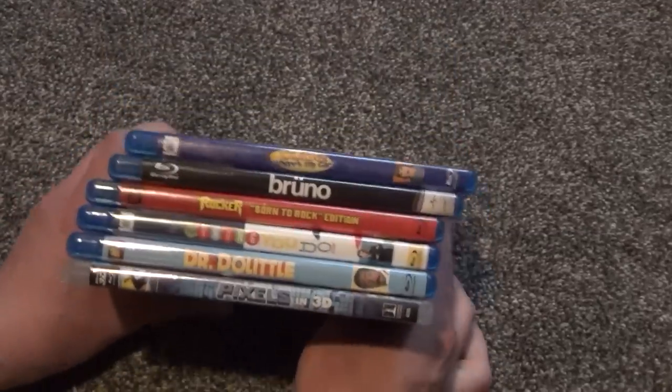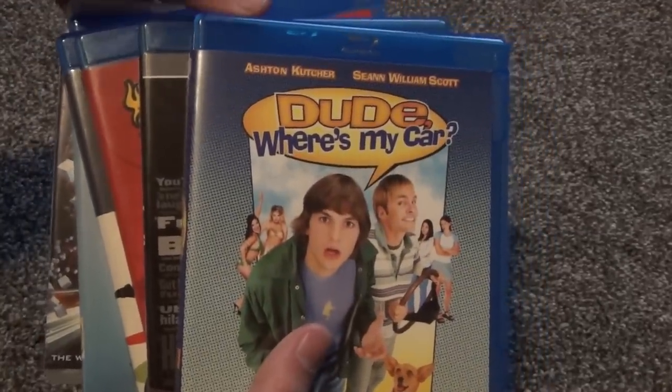So there we are — six Blu-rays. Hope you guys enjoyed this video and we'll see you in the next one.